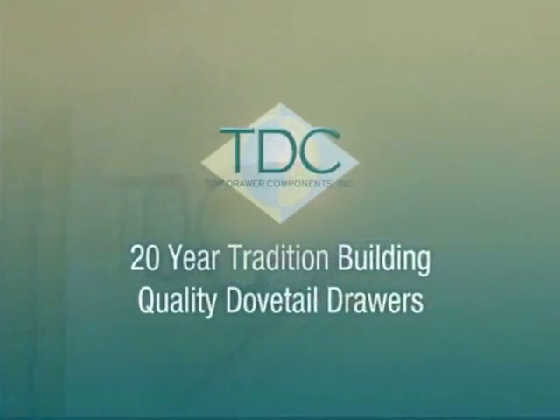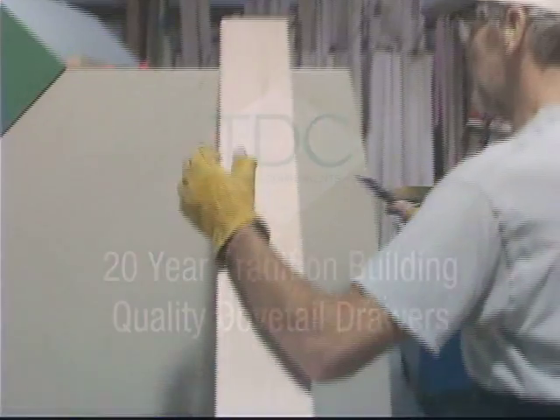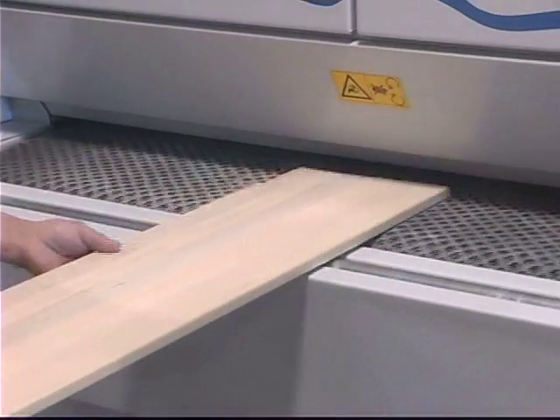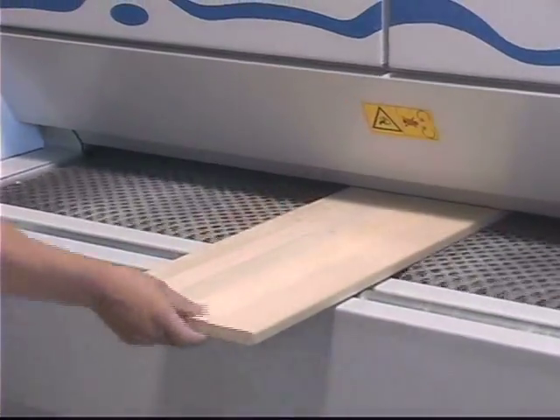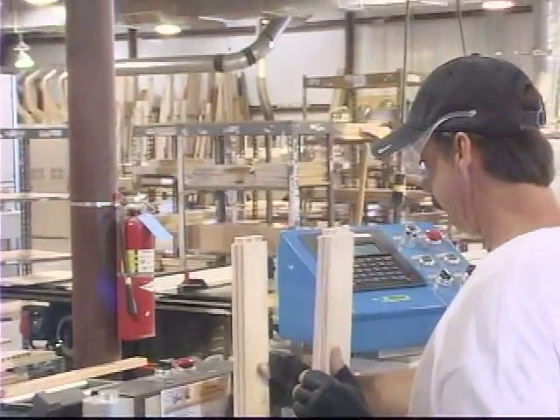At Top Drawer, we're one of the nation's most reliable outsourcing partners. For nearly 20 years, we've been providing drawers for numerous industries, including fine furniture manufacturers, architects, home builders, cabinet makers, interior designers, and many, many more.